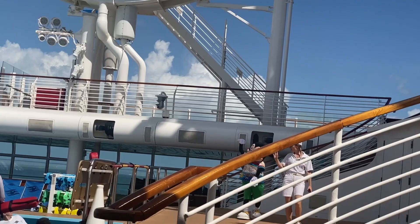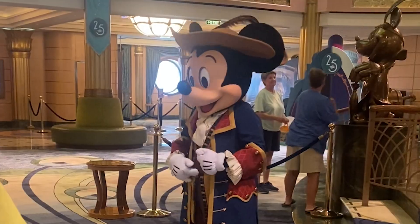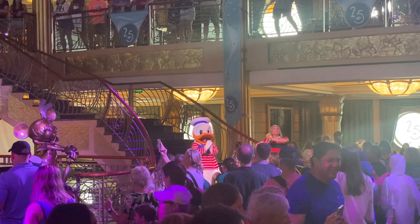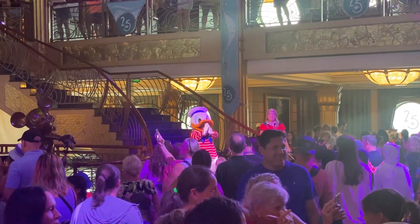Almost everything is included in the base cost of a Disney cruise, but there are certain things that are not, so it's worth being aware of them before you set sail.